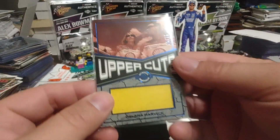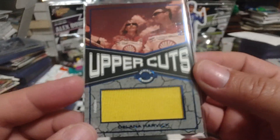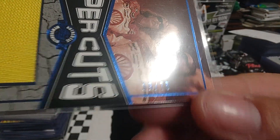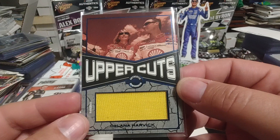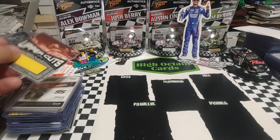Then our final card — I thought this one was super cool. Delaina Harvick, because she wears the fire suit in the family. Upper Deck numbered 19 out of 75. I don't ever remember seeing a Delaina-specific card like this, so when I seen that one I had to get it. Thought that was super cool.